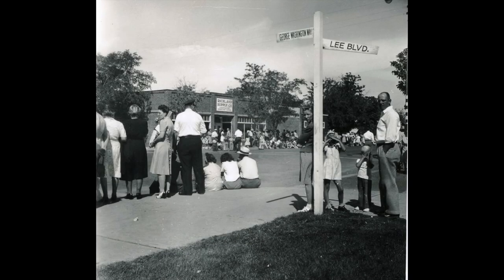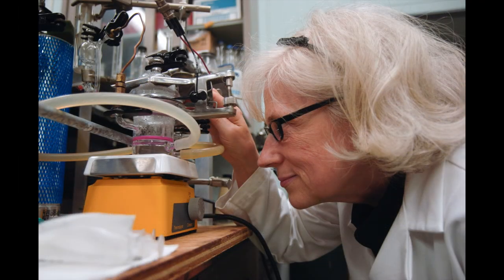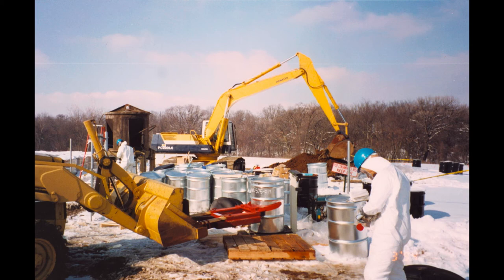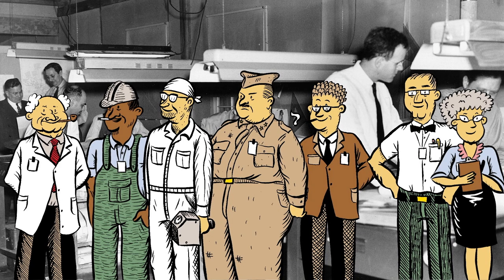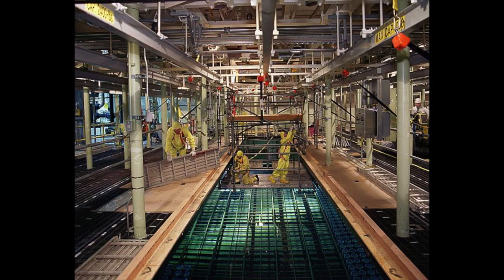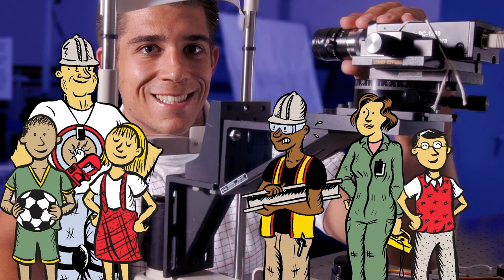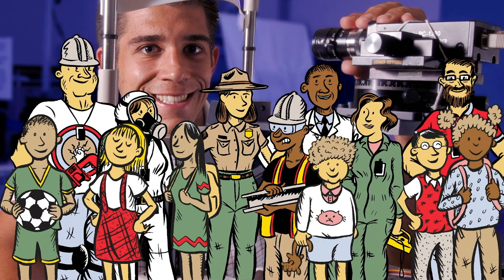The Manhattan Project workers built enduring communities that are still thriving today. They also achieved profound innovations in science and technology that forever changed the world and created complex new problems, including the environmental consequences of the Manhattan Project. Using the same drive, dedication, human ingenuity, and political will that contributed to the success of the Manhattan Project, we too can find solutions to the complex problems we face today. Current and future generations of innovative minds may use what the Manhattan Project taught us to make extraordinary discoveries and build diplomatic bridges to address the profound challenges of our times.